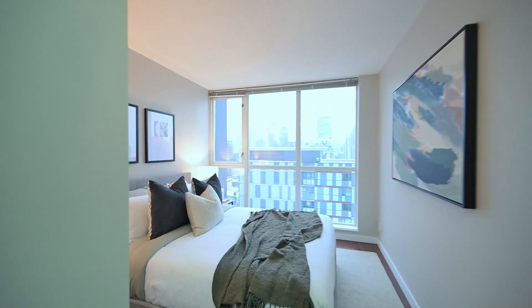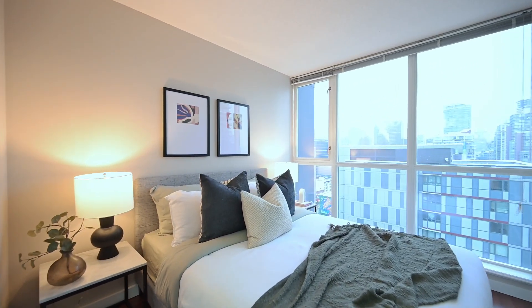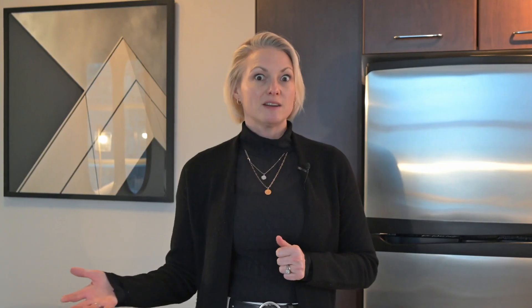It's got two bedrooms, two full baths, as well as a dedicated solarium which you could use as an office space and a flex space. You're going to want to check this one out.